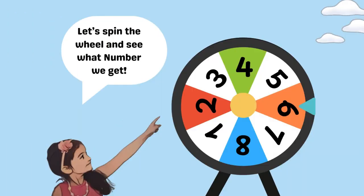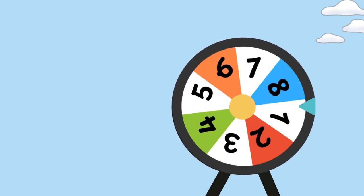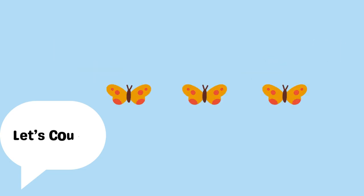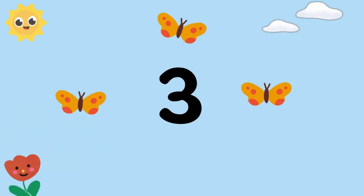Let's spin the wheel and see what number we get. We landed on number three. Let's count! One, two, three. Three butterflies.